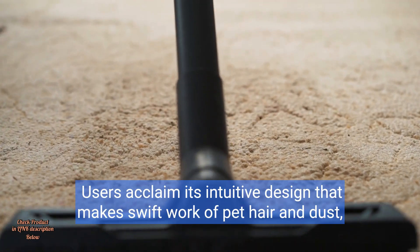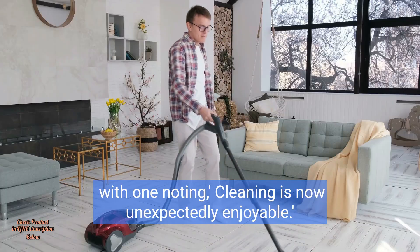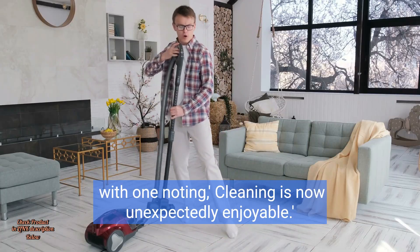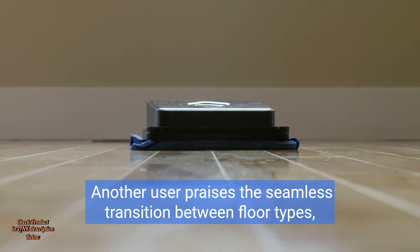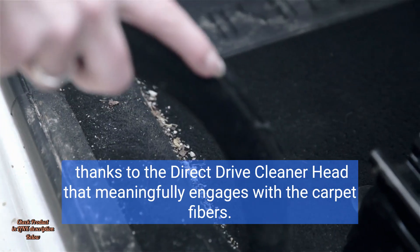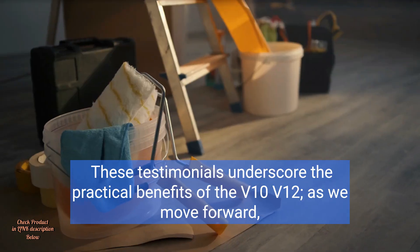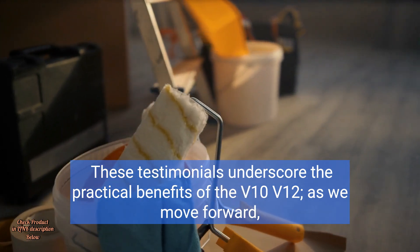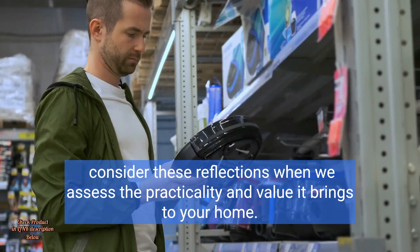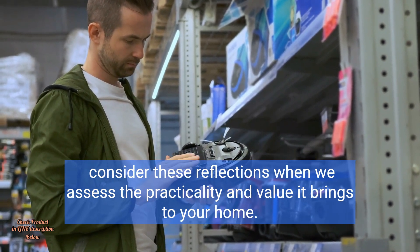Users acclaim its intuitive design that makes swift work of pet hair and dust, with one noting that cleaning is now unexpectedly enjoyable. Another user praises the seamless transition between floor types, thanks to the direct-drive cleaner head that meaningfully engages with the carpet fibers. These testimonials underscore the practical benefits of the V10 V12. Consider these reflections when assessing the practicality and value it brings to your home.